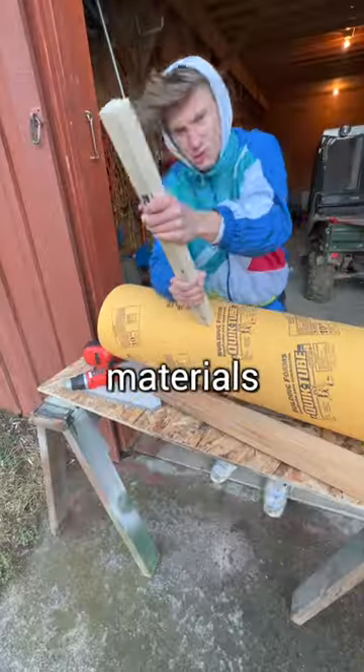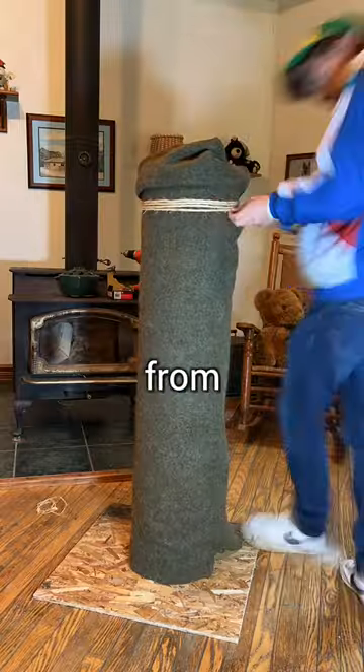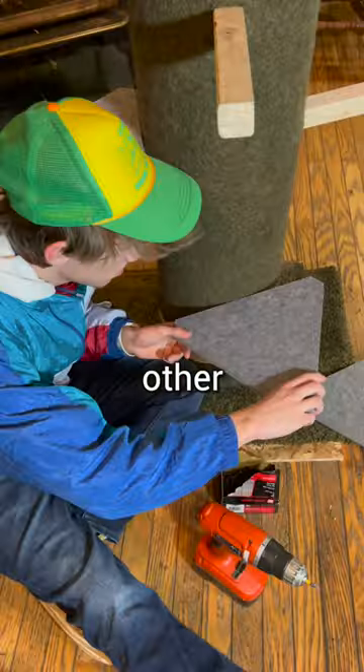After purchasing a wide range of materials, I began constructing a base from scratch that could support the weight of three other cat trees.